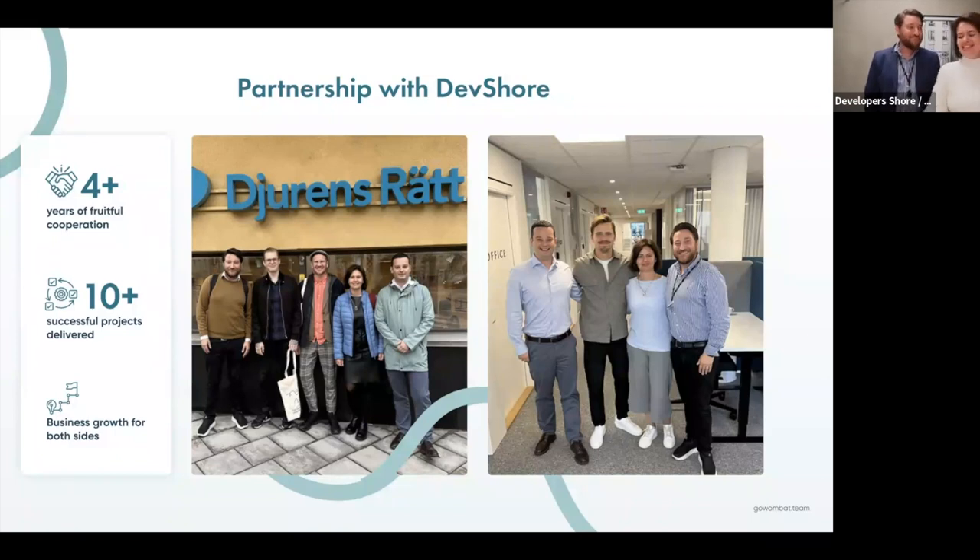You can see on the screen that we have worked together for more than four years. You can see pictures of some of our meetings here in the office with Developer Shore and with one of our clients. During these years we have accomplished more than 10 successful projects, and we grow together — GoWombat grows and Developer Shore grows too.